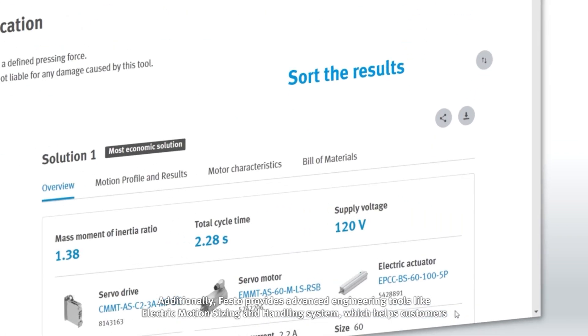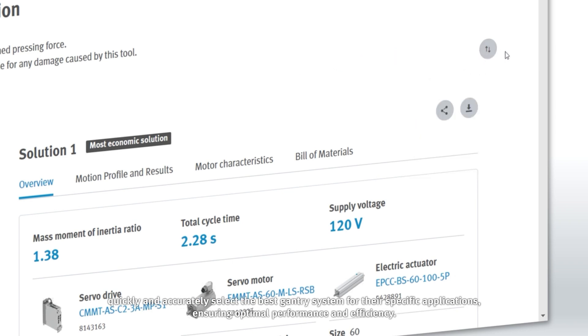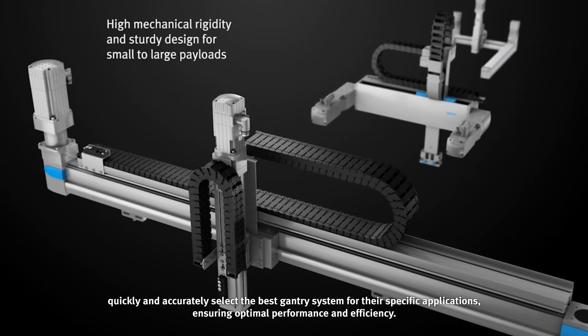Additionally, Festo provides advanced engineering tools like electric motion sizing and handling system, which helps customers quickly and accurately select the best gantry system for their specific applications, ensuring optimal performance and efficiency.